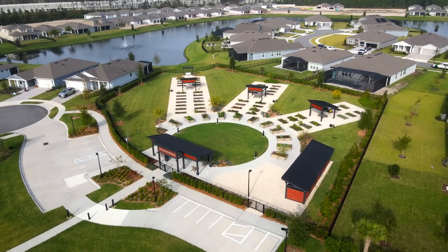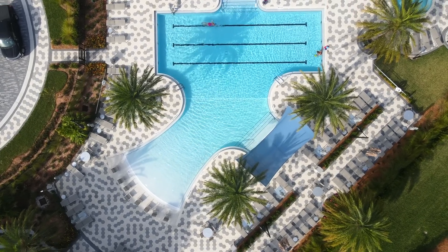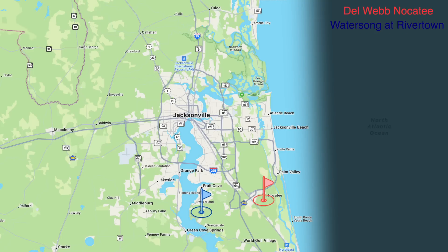E-Town is also a master plan community, and Del Webb sits within it. That community is probably the most convenient to everything — shopping, the airport, downtown Jacksonville — though it's not right on the beach, it's not far either.